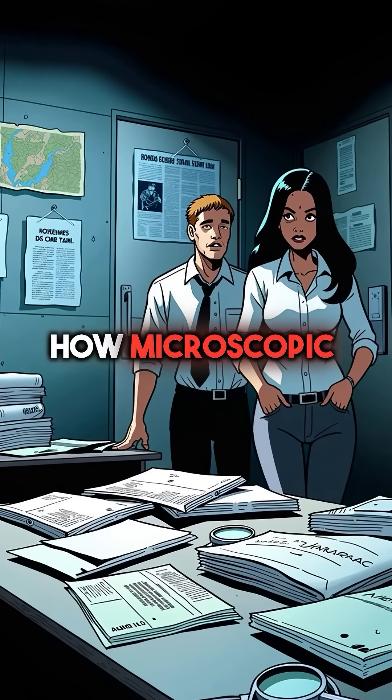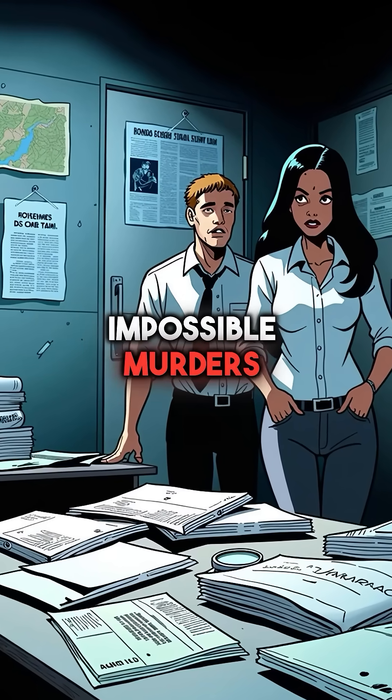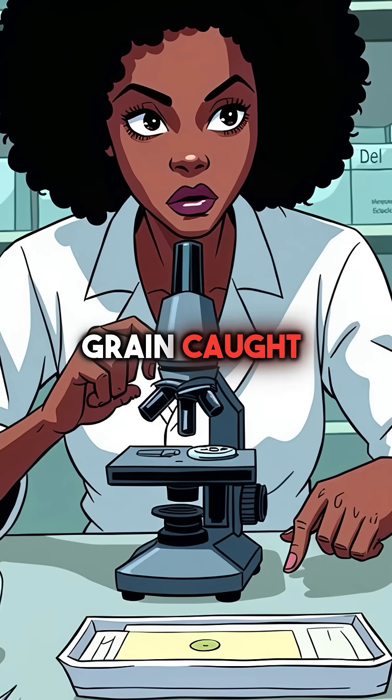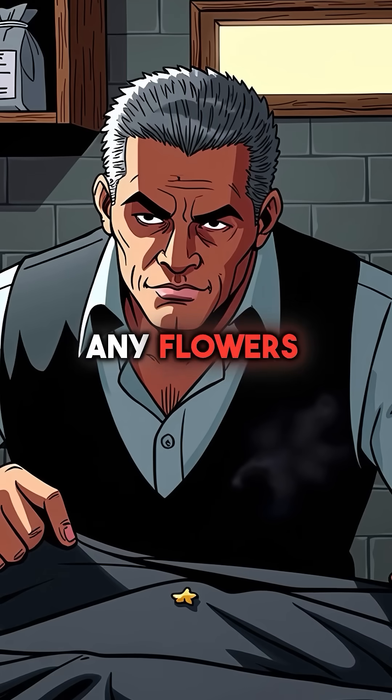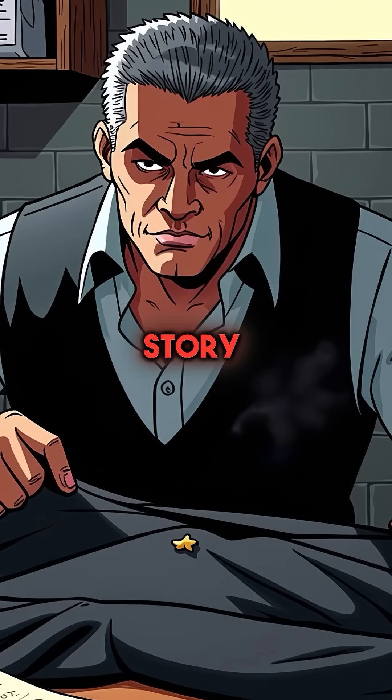Here are five things you didn't know about how microscopic evidence solved impossible murders. First, a single pollen grain caught a killer who thought he was untouchable. The victim was found miles from any flowers, but one tiny speck on her jacket told a different story.